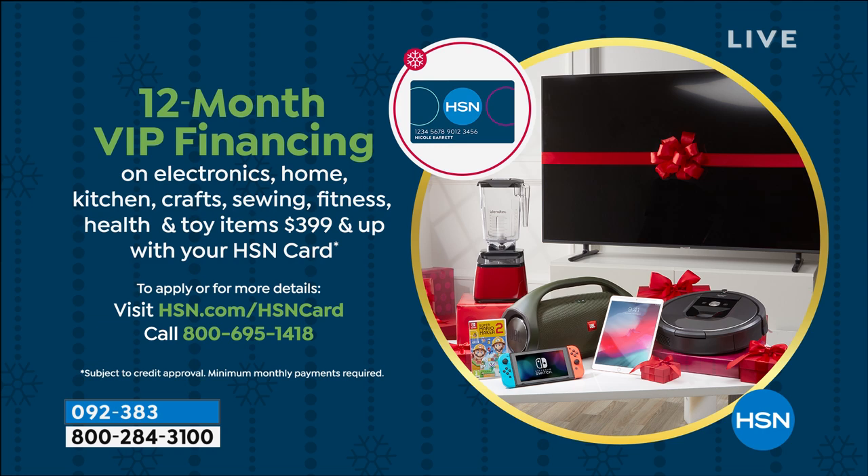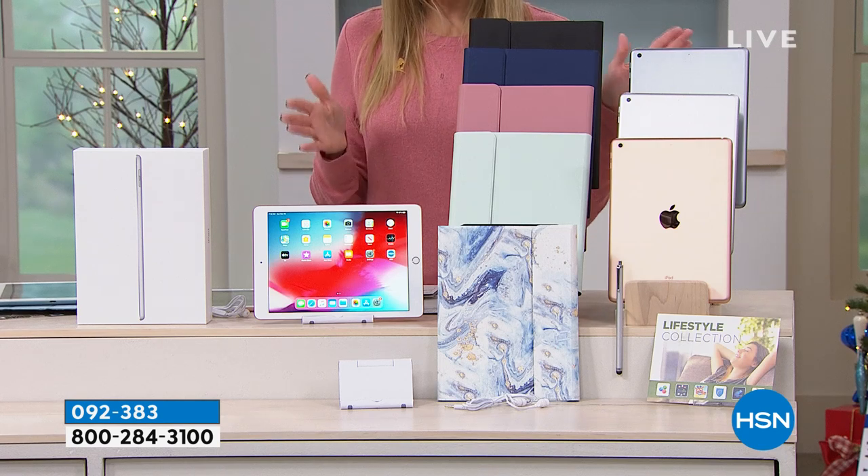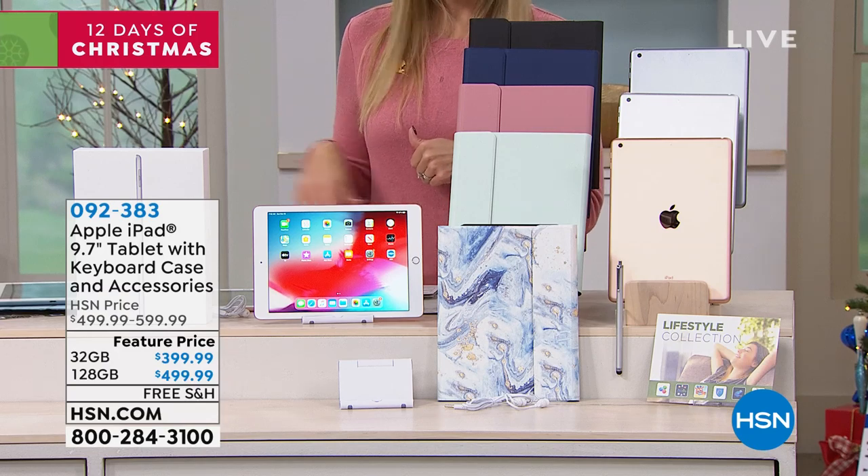You're getting an iPad stand, a stylus, and earbuds so you can watch movies, listen to music, and take this on the go. And if you don't have the HSN credit card, sign up today and we'll save you $20 on your first single item purchase right out of the gate.